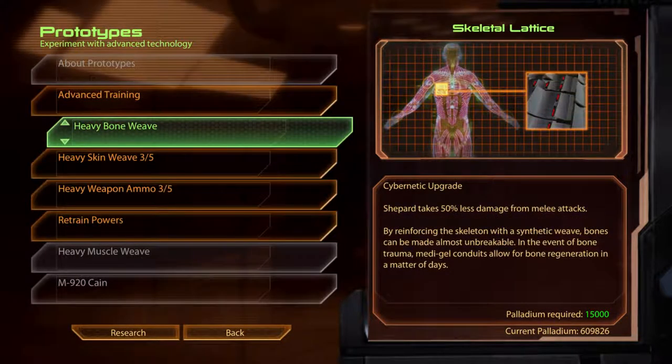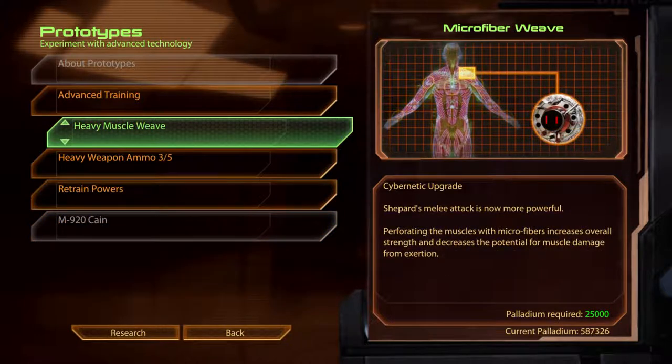Heavy Bone Weave. Skeletal Lattice. Cybernetic Upgrade. Shepard takes 50% less damage from melee attacks. By reinforcing the skeleton with a synthetic weave, bones can be made almost unbreakable. In the event of bone trauma, Medi-Gel conduits allow for bone regeneration in a matter of days. Heavy Muscle Weave. Microfibre Weave. Cybernetic Upgrade. Perforating the muscles with microfibres increases overall strength and decreases the potential for muscle damage from exertion.